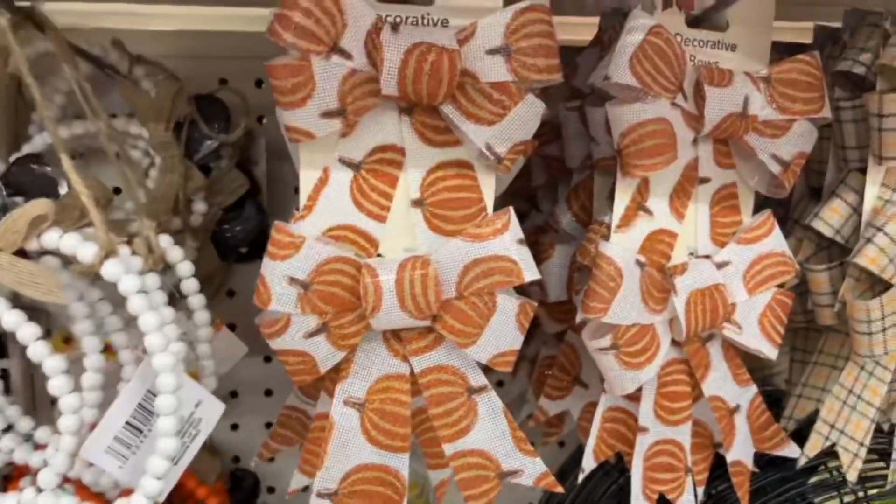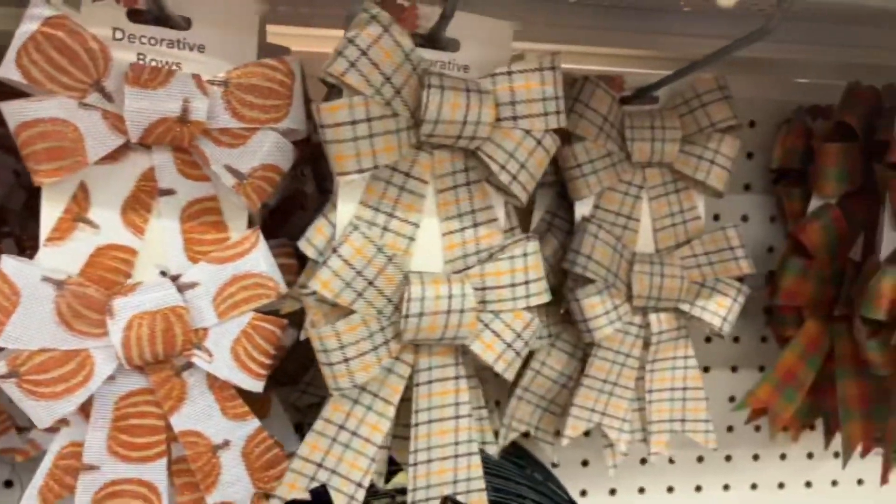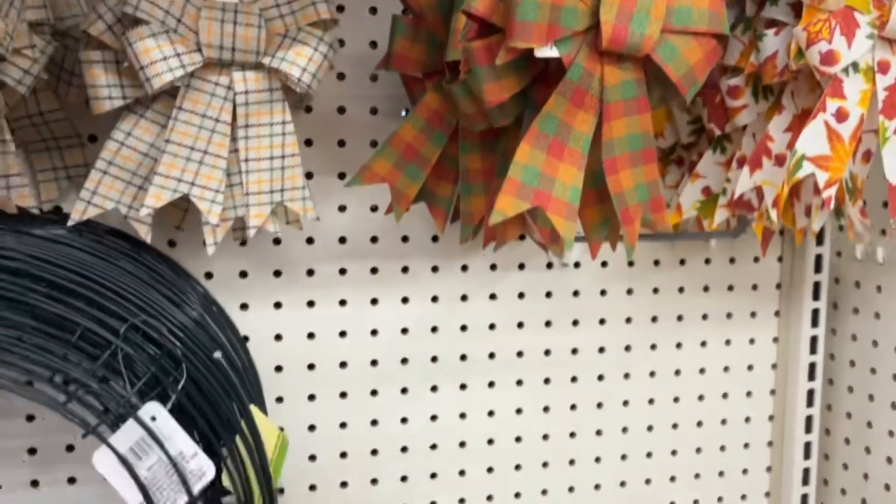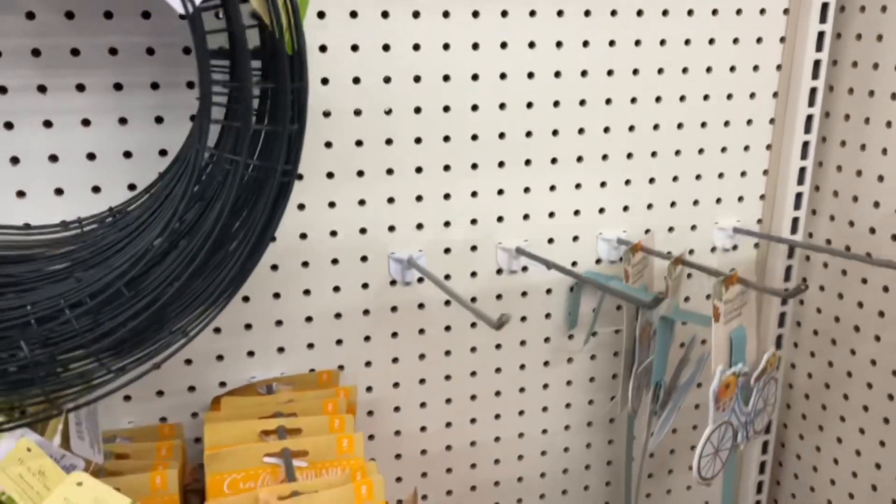They also had ribbons that were already pre-made with some decorations on them, and they had wired wreaths that you can use to build all of your DIY creations.